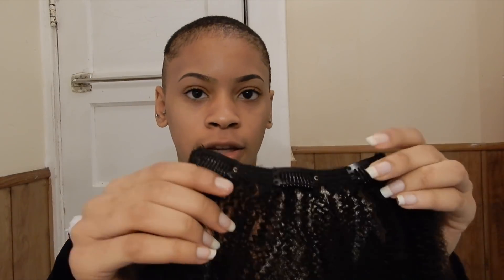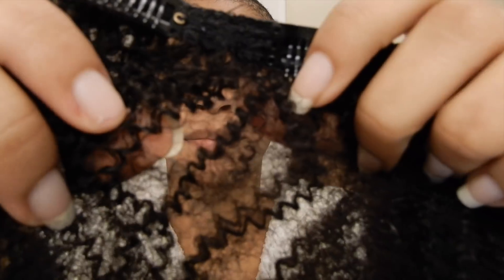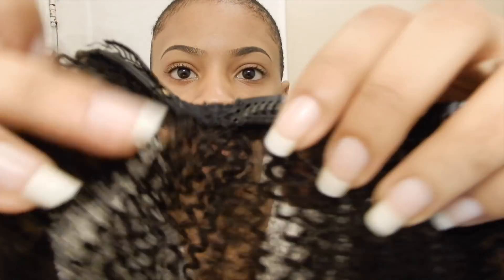So I have one of my clip-ins from Her Given Hair that I used to make the videos. This is the texture of it. It looks really puffy in the styles, but it's actually a spiral curl.